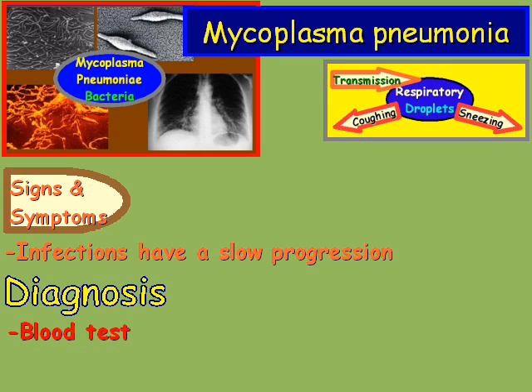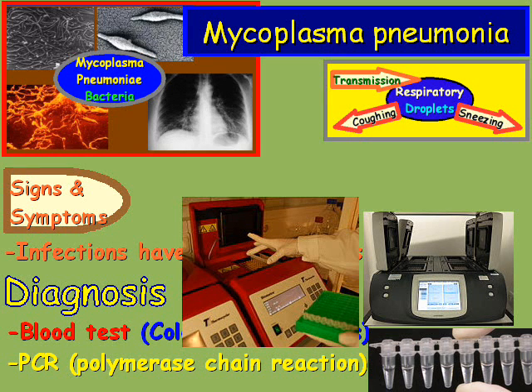One way to diagnose it is a blood test — more specifically, you're looking for the cold hemagglutinins. Another way is PCR, which is also known as the Polymerase Chain Reaction.